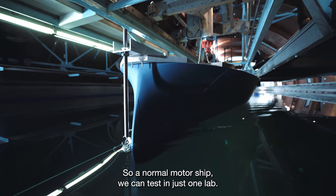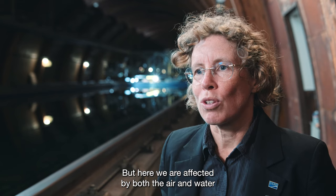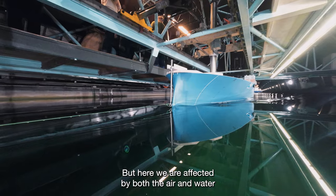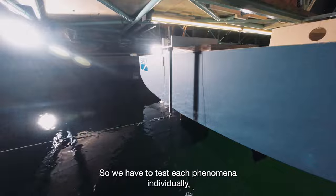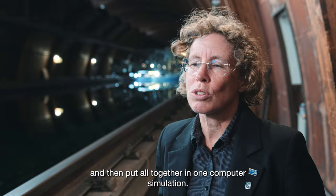A normal motor ship we can test in just one lab, but here we are affected by both air and water, and this we cannot test in one lab. So we have to test each phenomenon individually and then put it all together in one computer simulation.